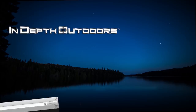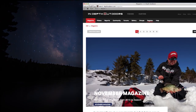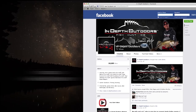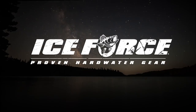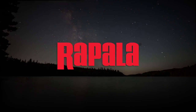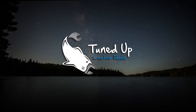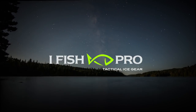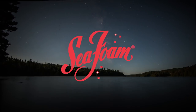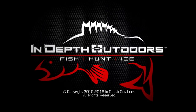For more info on the latest fish reports, gear recommendations and hottest techniques, connect with us online at InDepthOutdoors.com or follow us on Facebook at In-Depth Outdoors. And if you enjoyed today's show, be sure to let our sponsors know. We'll see you next week.